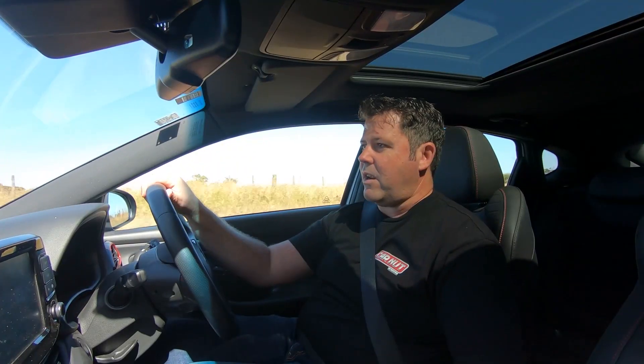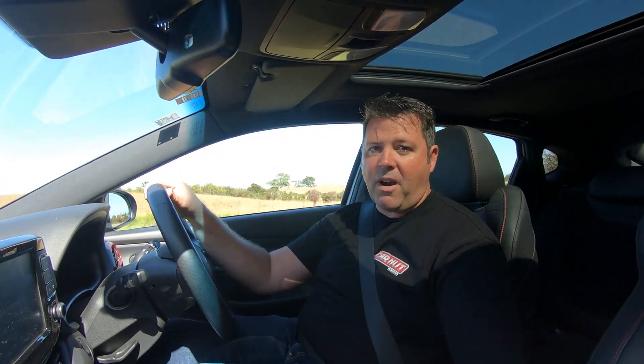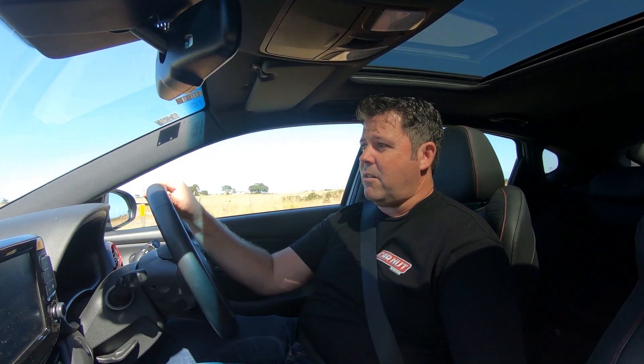Hyundai has pulled off a really interesting trick in the last 10 years. They've actually become an aspirational brand for a lot of people. Their run-of-the-mill Santa Fe SUV has really got the perfect balance of a well-kitted-out SUV at a reasonable price.